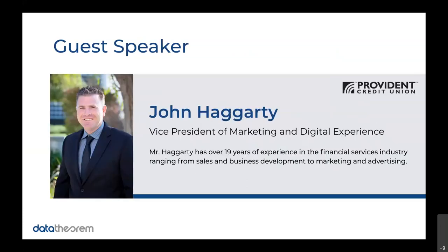I want to share a little bit about Provident Credit Union and introduce John. Provident Credit Union is headquartered out of the San Francisco Bay Area. They serve over 120,000 members at over 1,200 employer groups across California, and they've earned their reputation for absolute safety and soundness. We've got John Haggerty, Vice President of Marketing and Digital Experience for Provident Credit Union, joining us. Hi John, thank you for joining us and taking some time.